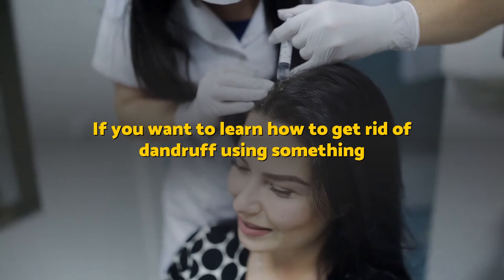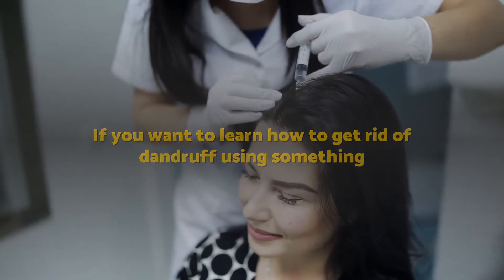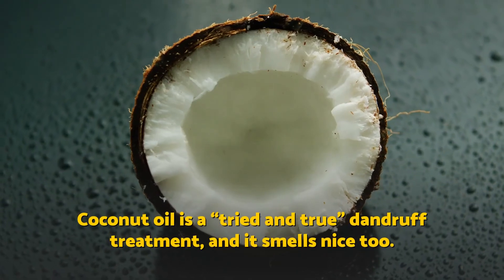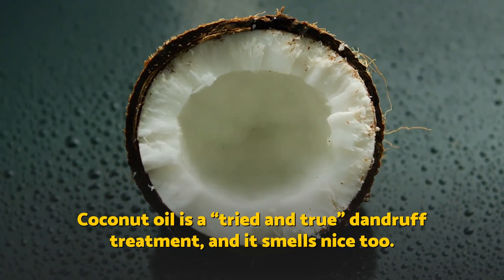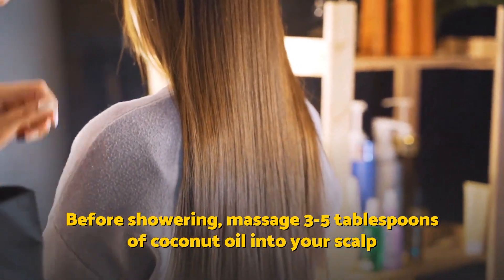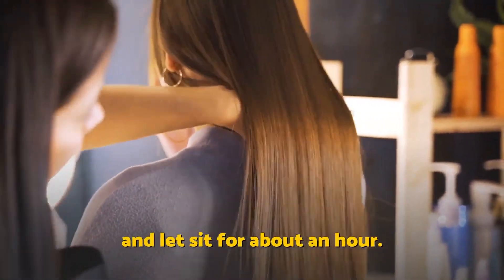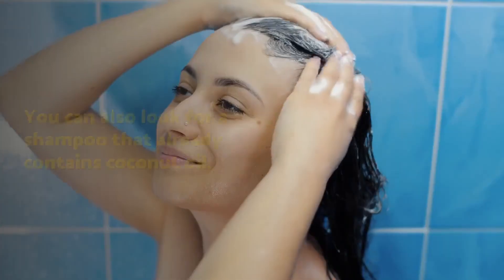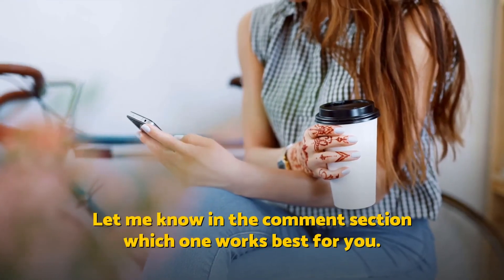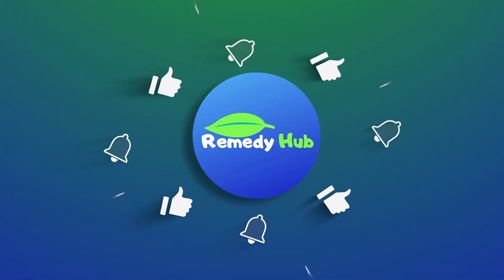Coconut oil. If you want to learn how to get rid of dandruff using something that people actually put in their hair, try coconut oil. Coconut oil is a tried and true dandruff treatment, and it smells nice too. Before showering, massage 3-5 tablespoons of coconut oil into your scalp and let it sit for about an hour. Shampoo normally. You can also look for a shampoo that already contains coconut oil. Let me know in the comment section which one works best for you. See you in the next video!